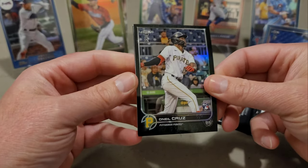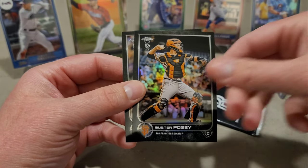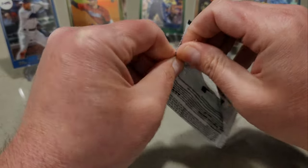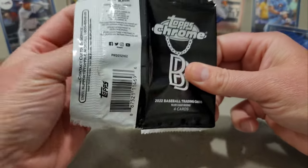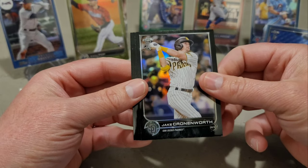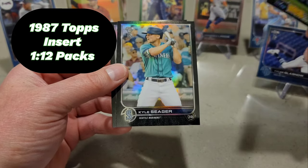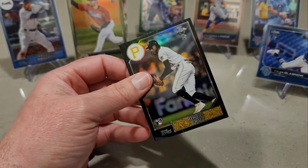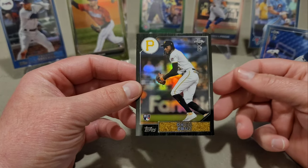O'Neill Cruz — we'll take that! John Gray, Buster Posey, and Zack Greinke. Last pack, let's see what we get — short print, come on! No auto. Jake Cronenworth, O'Neill Cruz in the '87, Kyle Seager. So we didn't get Wander but we got a couple O'Neill Cruzes at the end there. That's nice.